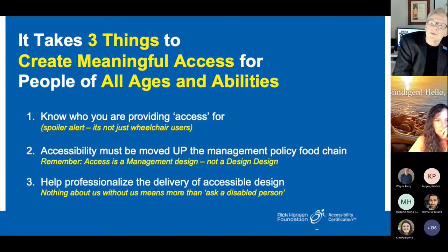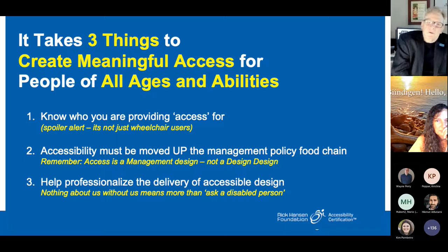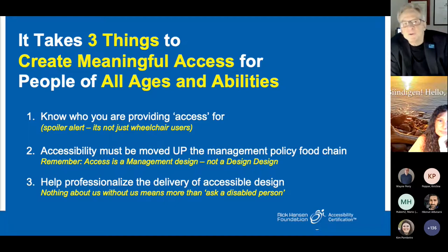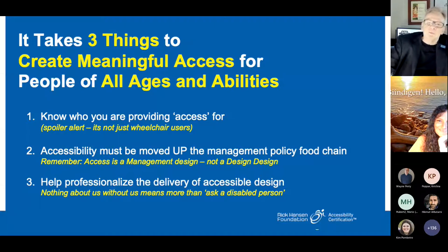The third element is to professionalize the delivery of accessible design — use accredited professionals. Once you pass the Rick Hansen Foundation course and an external exam administered by the CSA Group, you're considered an RHFAC Professional. You're someone who actually knows the issues, knows the built environment, and knows how to apply the seven principles of universal design in a practical way. That's why we're here today — to do nuts and bolts.